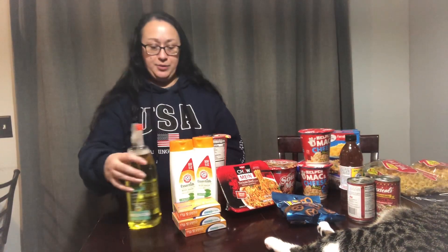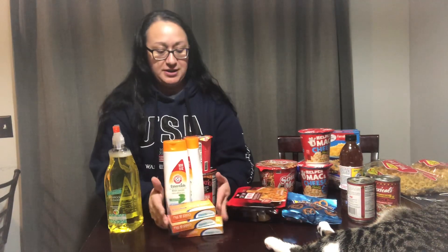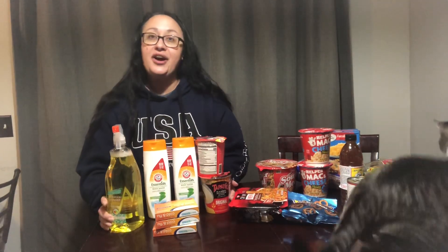Hey guys, it's Tammy and I just wanted to bring to you a Dollar Tree haul. I'm gonna move these because my cat will be messing with them the whole time. I went just today and I picked up some stuff and I wanted to share with you guys everything I got. So we'll start over here.